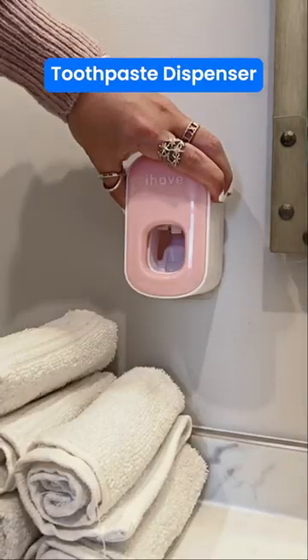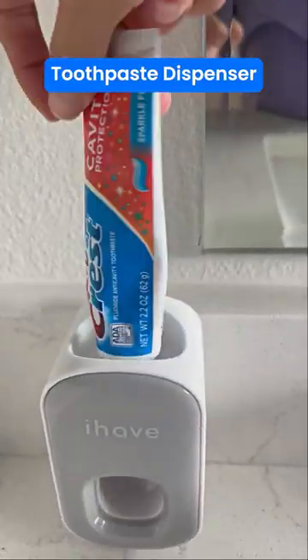This is my toothpaste dispenser. It's very practical — you just need to put your toothpaste tube on the top and your brush in the hole.